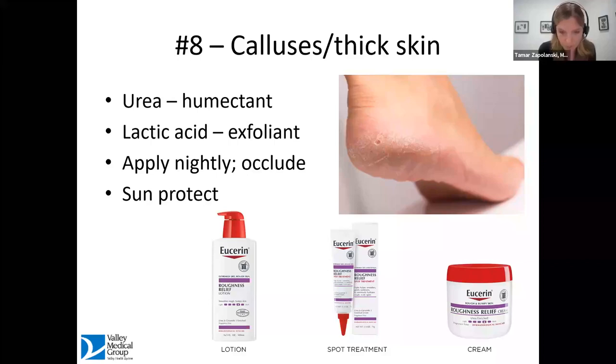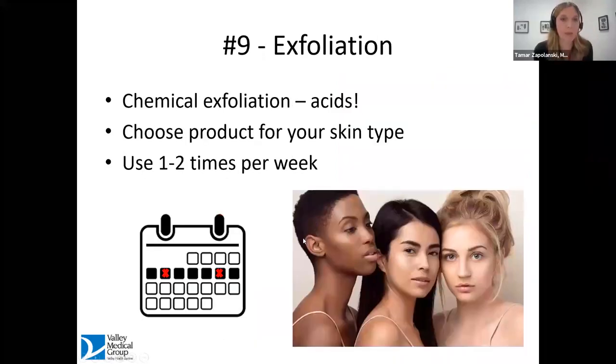Eucerin just came out with a line for roughness relief. Their spot treatment is great because historically we used to prescribe 40% urea, which is harder to find these days. This roughness relief spot treatment is a 30% urea product, and with diligent use it can work really, really well.